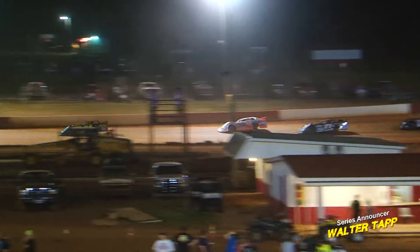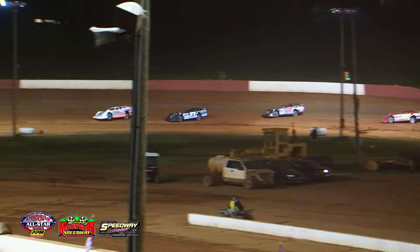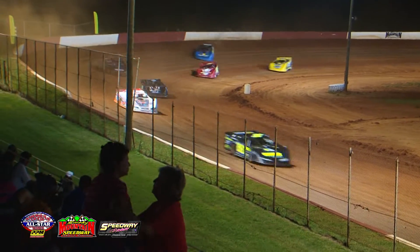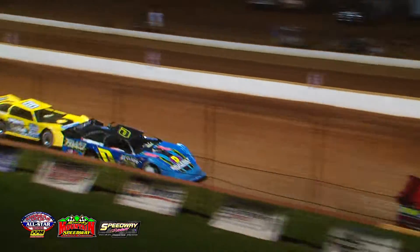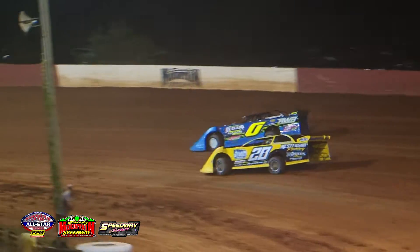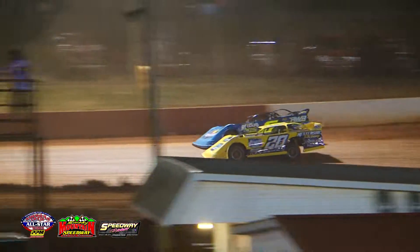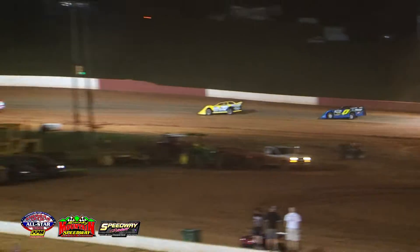Greg Martin down the back straightaway with a rocket ship underneath him, moving now into turn number three. He's looking at the lead on lap number one — the driver of the 24 machine, Greg Martin, going to lead lap number one. Second place is the nine of Zach Seuss, followed by Pierce McCarter and then in the number 25 machine it is Bobby Mays in that TNT race car entry in the fourth position.